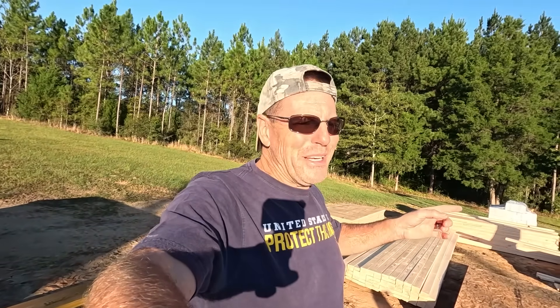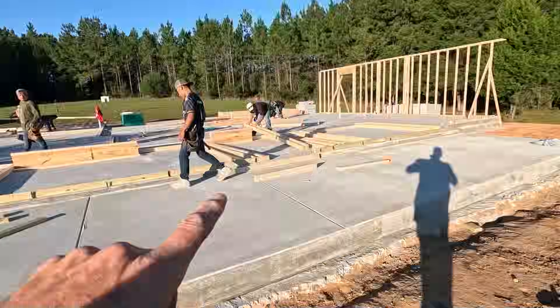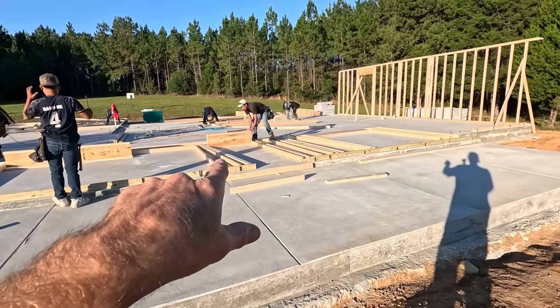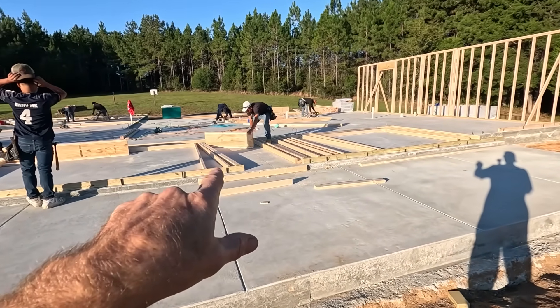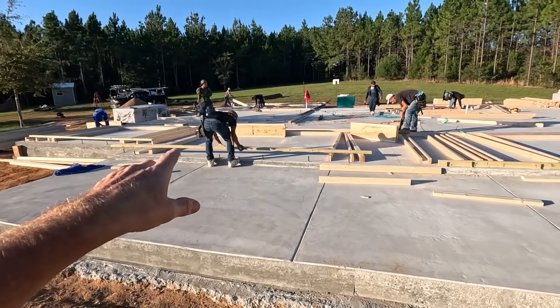The funny part is I almost missed it. I was switching cameras and doing something else on the other side of the foundation when I saw a bunch of guys gathering and about to lift up that wall. Glad I got it on camera though, so exciting. So they're framing the entrance to the house there - that's the front door header, that's the window header for the den.